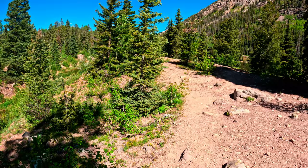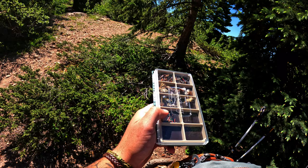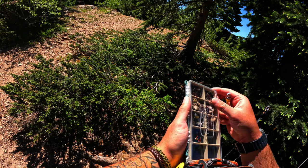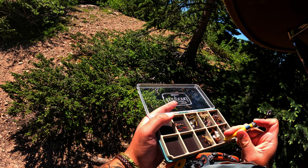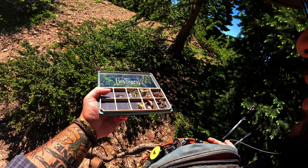After a long, arduous journey, we're finally here. I ain't necessarily sponsored by Fishpond or anything, but if anyone's watching this, hit me up. Got the Fishpond pack, Fishpond tacky fly holder, Fishpond magnet thing. It's just a quality of gear that stands above the rest, if you ask me.